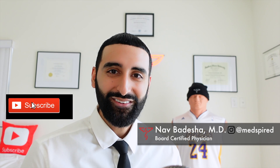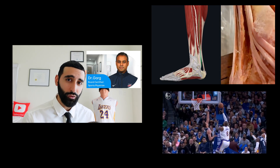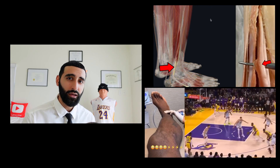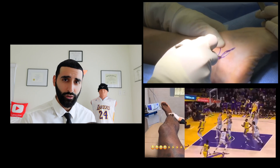Welcome back to the channel. I'm your host Dr. Nav, and today we have sports medicine specialist Dr. Anish Garg joining us to discuss LeBron James' torn tendon of the foot. We'll be discussing the treatments he received, how he was able to remain explosive when he came back, whether he'll need surgery, and whether this affects the long-term picture.